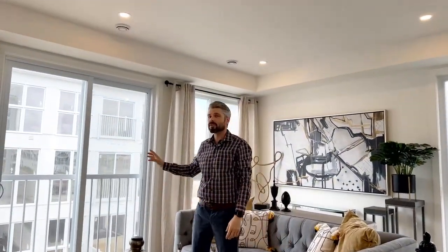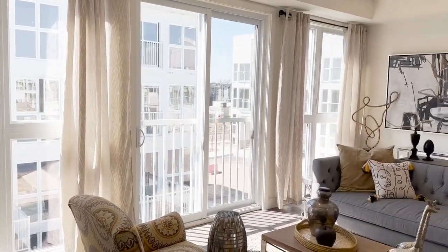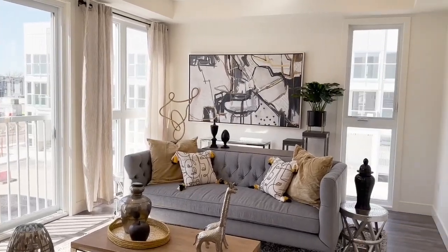We've got floor-to-ceiling windows, juliet balcony, tons of natural light. You can read a book in here, you can watch a movie, do whatever you want to do to live your best life.